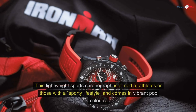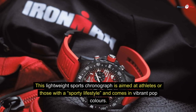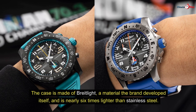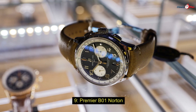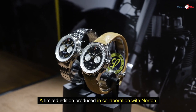Number eight: Endurance Pro. Breitling can be sophisticated and grown-up, and it can be tough and sporty too. This lightweight sports chronograph is aimed at athletes or those with a sporty lifestyle and comes in vibrant pop colors. The case is made of Breitlight, a material the brand developed itself, and is nearly six times lighter than stainless steel.